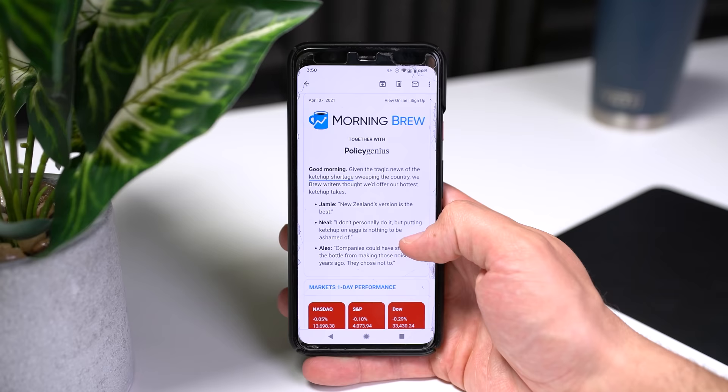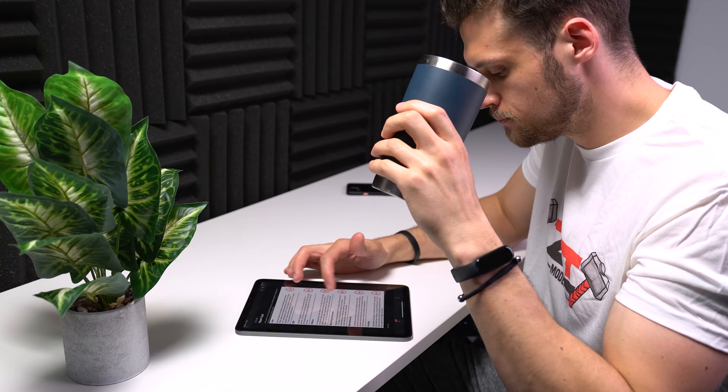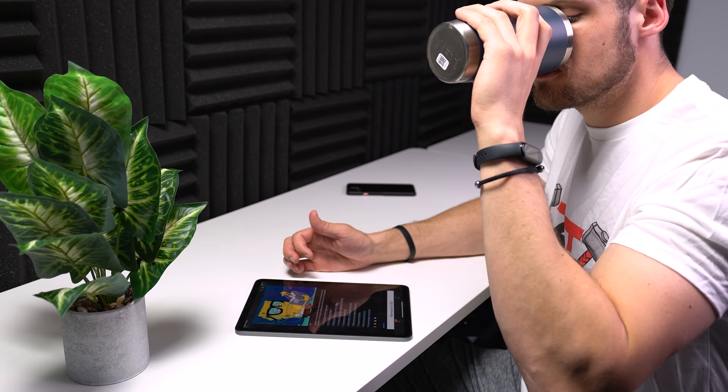Before I subscribed to Morning Brew literally over a year ago, I was very anti-news. I absolutely hate hearing about the local bad news or what politicians said what, and honestly I don't even like hearing about the weather because usually it's wrong. With Morning Brew though, they don't waste any time getting straight to the point and they only talk about the topics that I personally care about such as business and tech. I start my morning literally every single day reading the brew, sipping on a cup of brew, and it only takes about 5 minutes to get through it so I at least feel somewhat in tune with what's going on in the world.